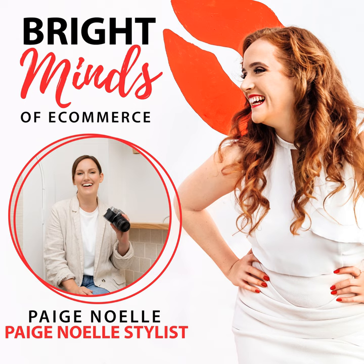It also depends on the type of product and how often you're launching. If you're going to invest money in having a professional do your product photos, the areas I would spend money on are your lifestyle shots and your stylized — in that order — and then try to work on the e-commerce ones yourself.